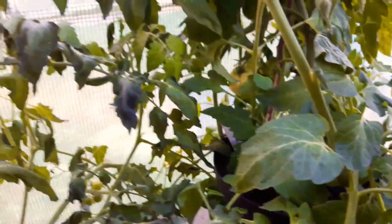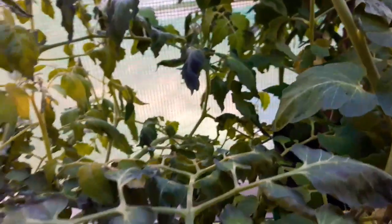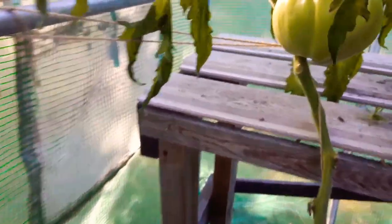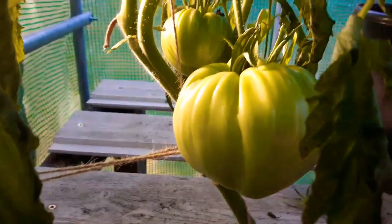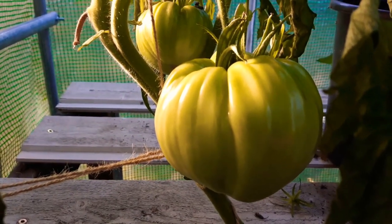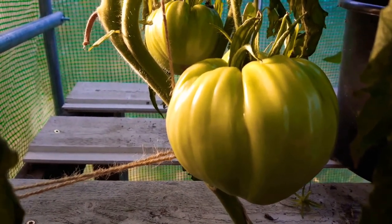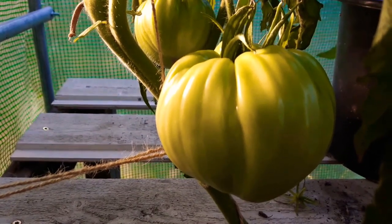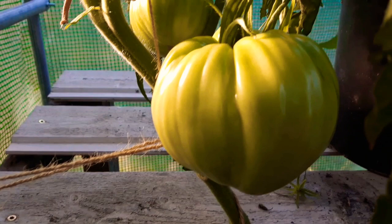So that's the situation from the greenhouse. I'm disappointed that that big Italian heirloom tomato didn't turn red, but it's a magnificent monster. Lovely jubbly — anyway, that's it, over and out.